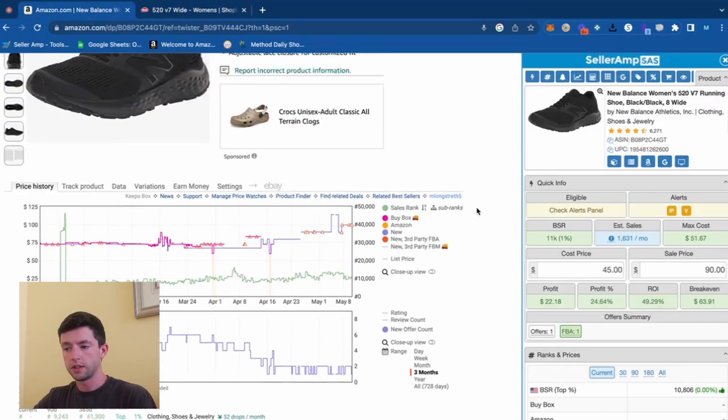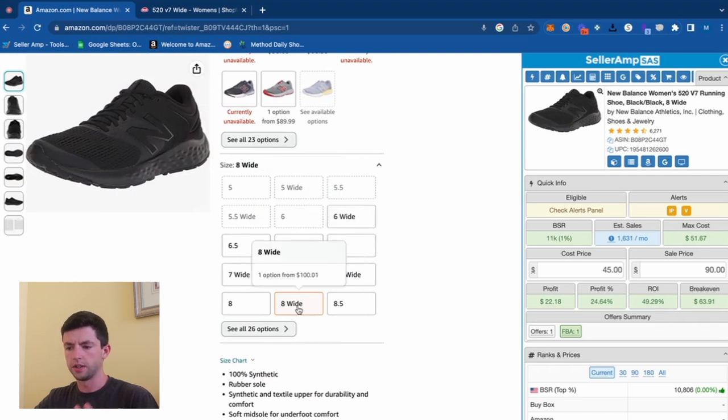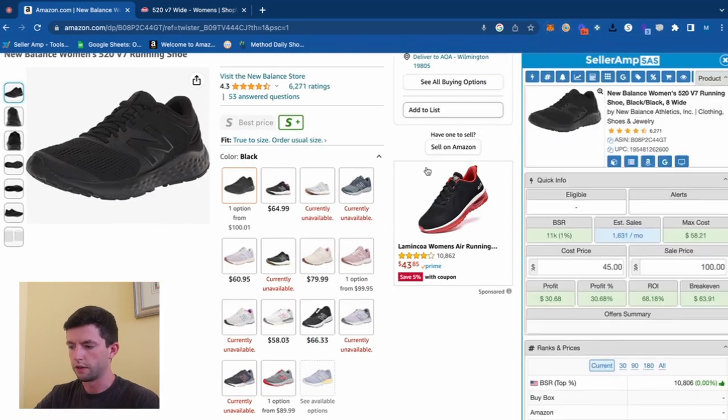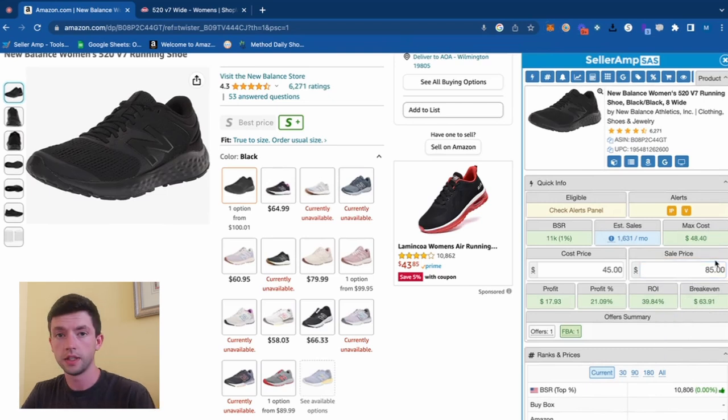Looking at some of the other sizes, they definitely don't make as much sense. Size 7 Wide at $81 — that's pretty close. Some of these other ones are moderately close too, like size 10 Wide at $80. Wide sizes probably sell for more. But even if these only end up selling for $85, we still make $17 profit per unit. Now we want to go ahead and find more products from this.